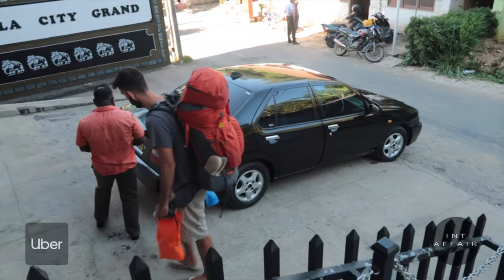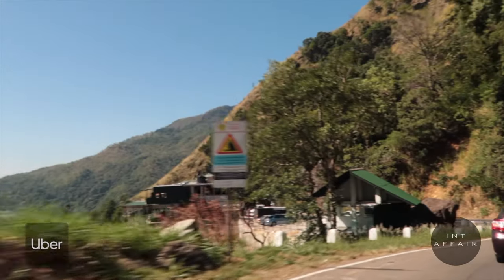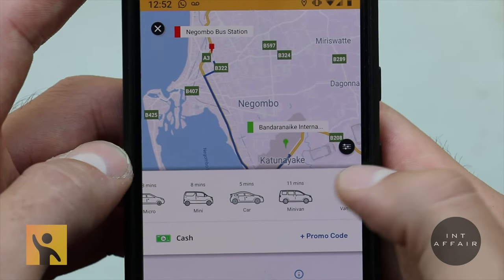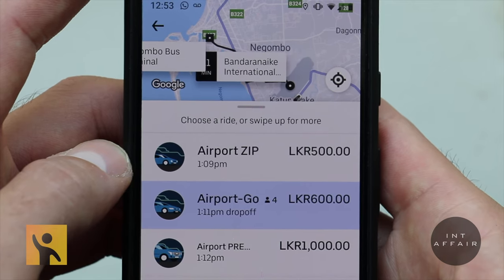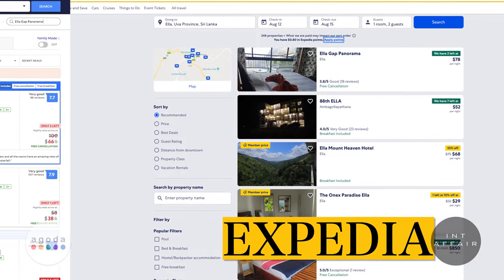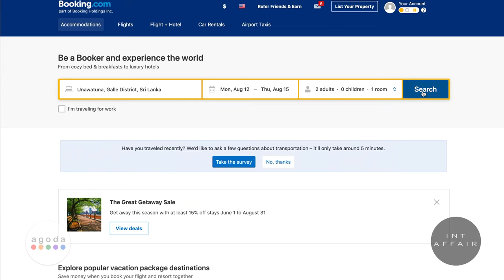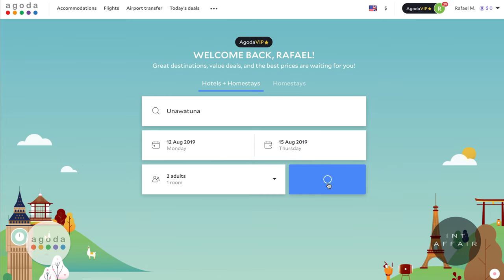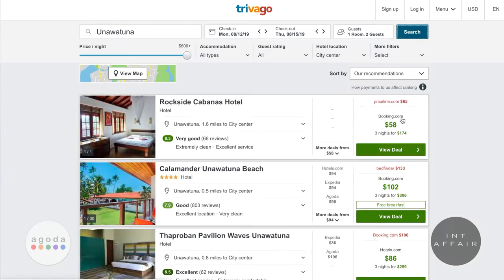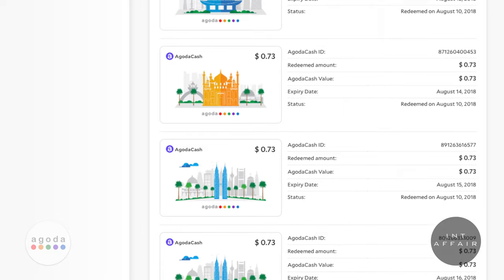Uber is a rideshare app that links you to drivers on demand. Keep in mind Sri Lanka is still fairly new to Uber and rides aren't as plentiful as in other areas. Another rideshare alternative is PickMe — keep both on your phone and rotate between whichever is most convenient and economical. We're loyal users of Agoda when in Asia; they typically have the best pricing. But in Sri Lanka, there didn't seem to be consistency in pricing set by hotel owners, so shop around on several sites to find the best deals.